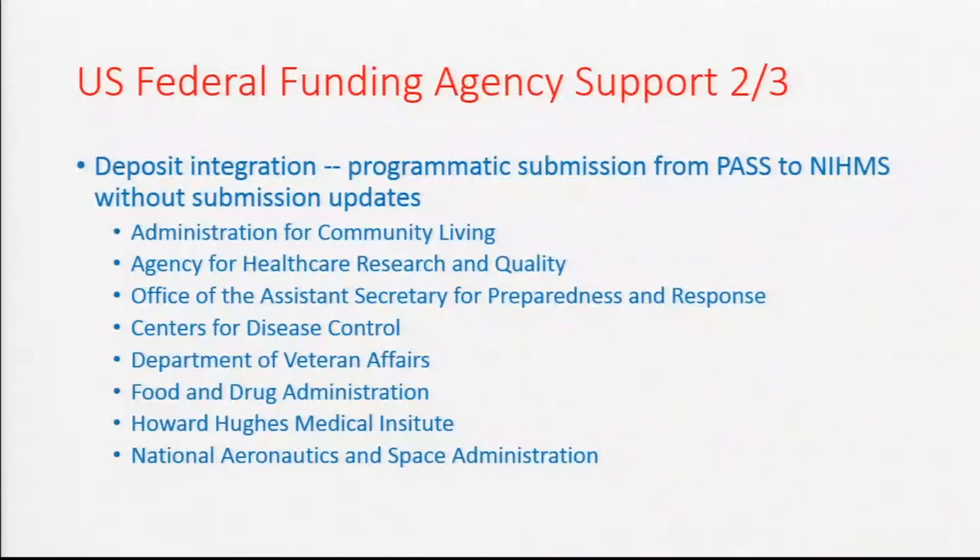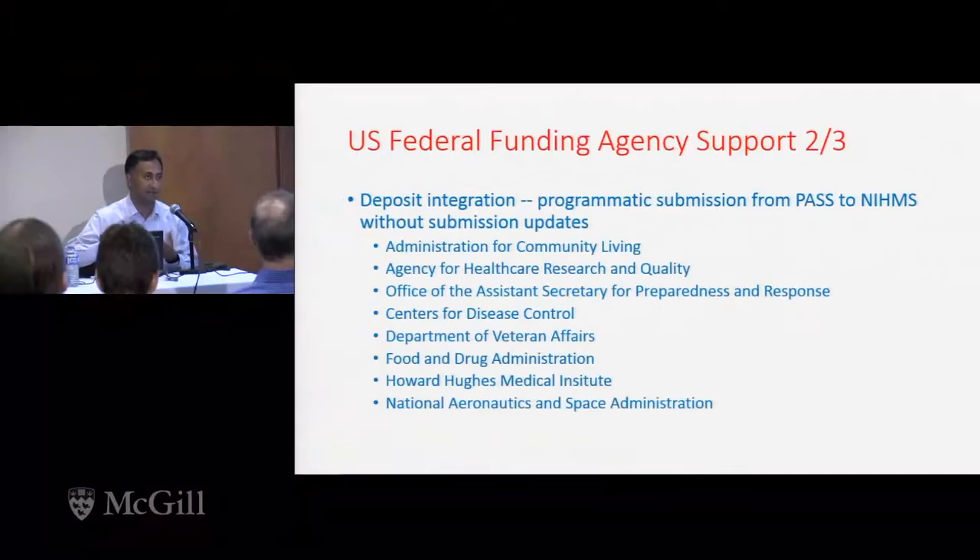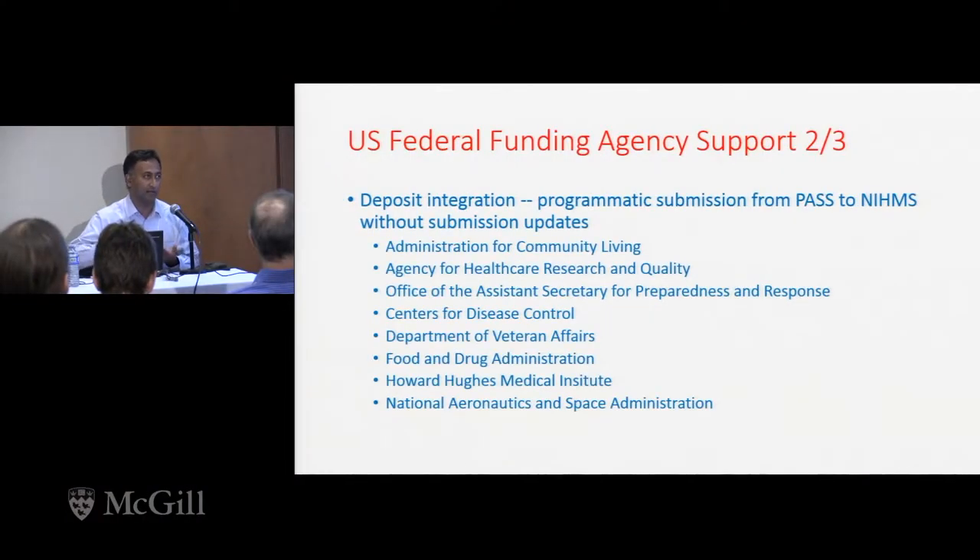The second level of support is that there are other U.S. public funders who use PubMed Central for their compliance as well. All of the agencies shown here, including CDC and NASA — which were a couple of the targets we identified for Hopkins — use PubMed Central. What they don't do is give you the submission status in the same way, so that would be something extra we'd have to do, and when I show you the system, you'll get a sense of that.